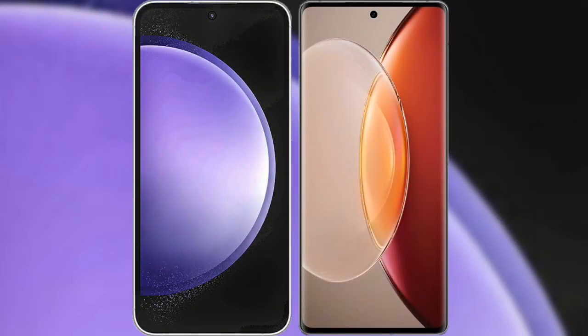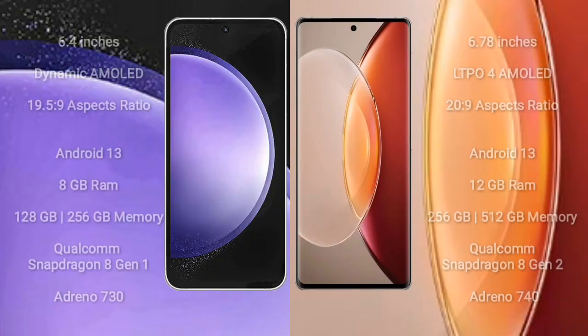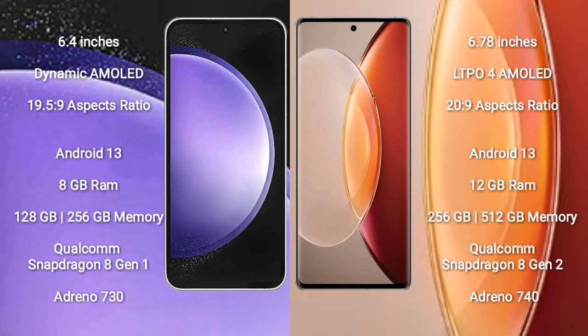I will compare the new Samsung Galaxy S23 FE with Vivo X90 Pro Plus. Samsung Galaxy S23 FE comes with a 6.4-inch Dynamic AMOLED Display and SuccessFressor 19x25x9. Vivo X90 Pro Plus comes with a 6.78-inch LTP4 AMOLED Display and SuccessFressor 20x9.